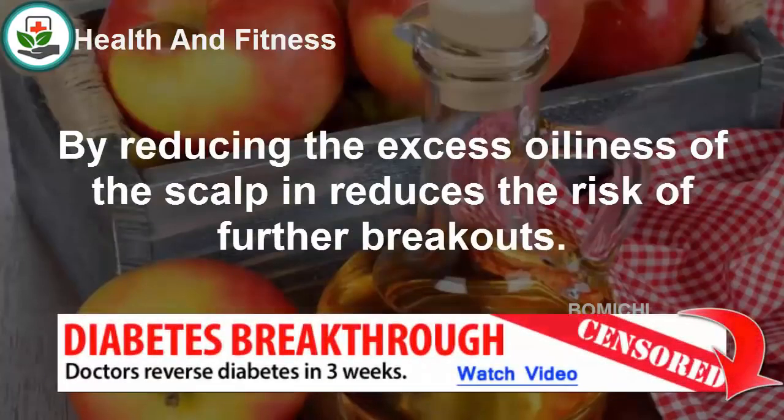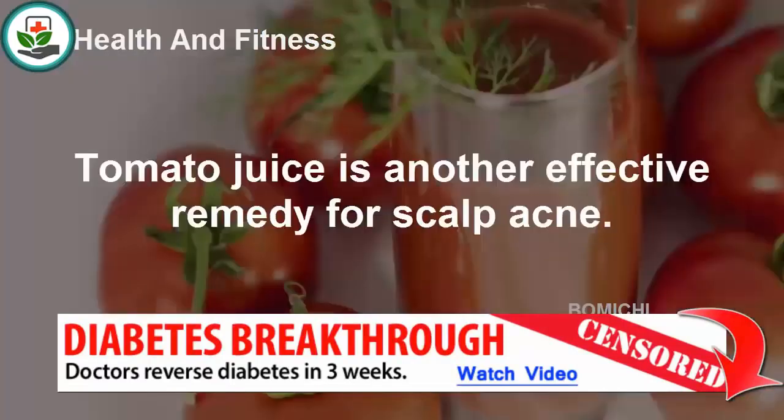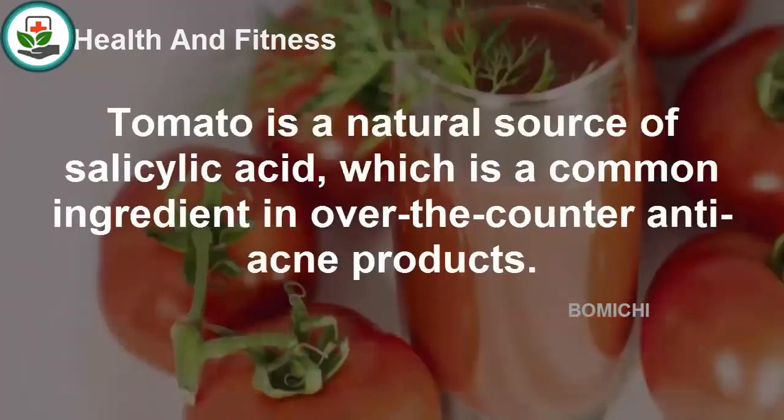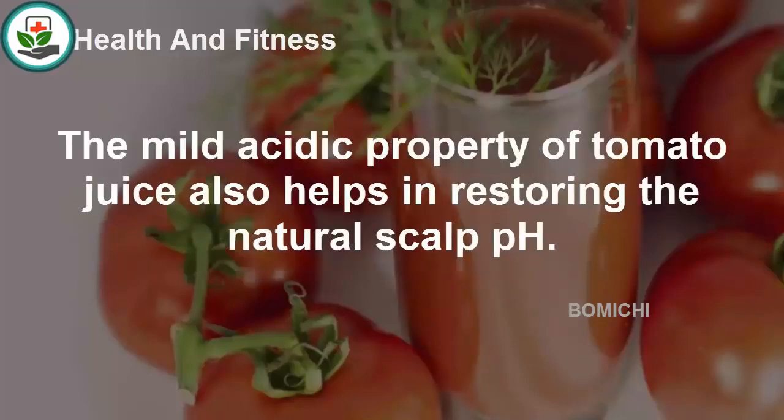Tomato juice is another effective remedy for scalp acne. Tomato is a natural source of salicylic acid, which is a common ingredient in over-the-counter anti-acne products. Salicylic acid helps in drying out pimples, and by unclogging the hair follicles it helps in preventing further breakouts. The mild acidic property of tomato juice also helps in restoring the natural scalp pH.